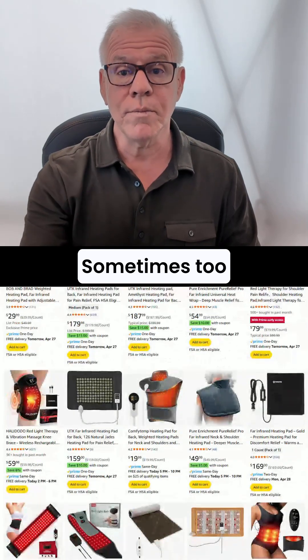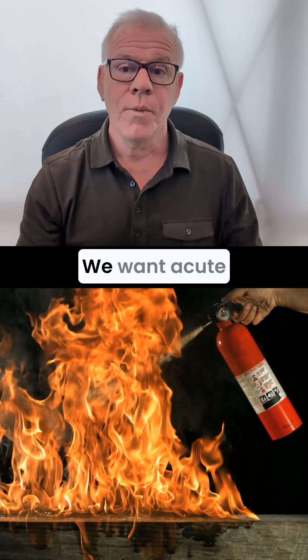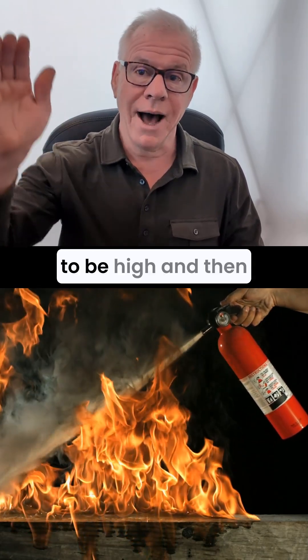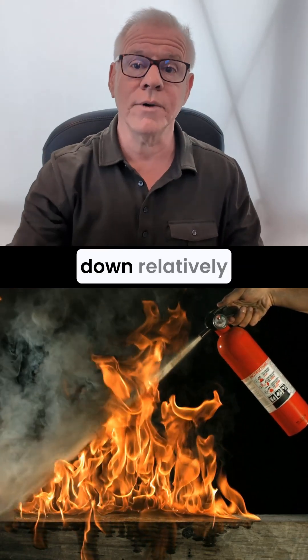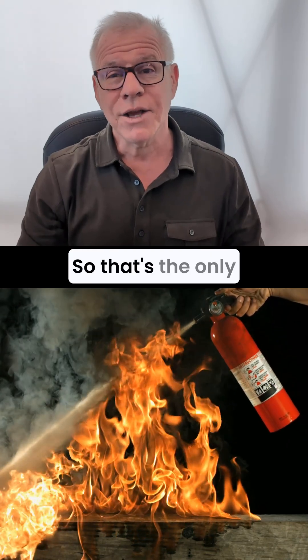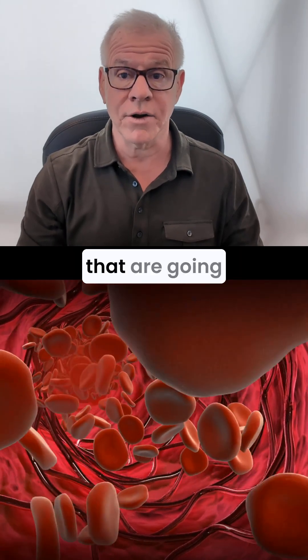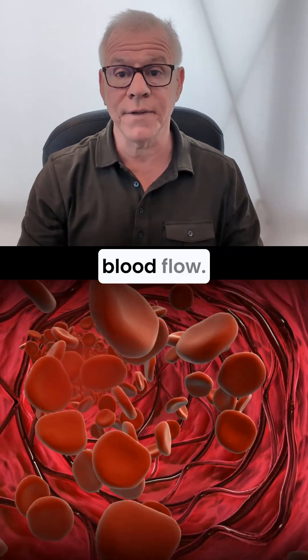Sometimes too much use of that can stoke too much inflammation for too long. We want acute inflammation to be high and then kind of go down relatively quickly within that first few days. So that's the only real advice I have for infrared, red light, or other things that are going to cause increased blood flow.